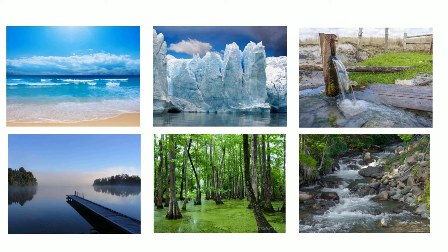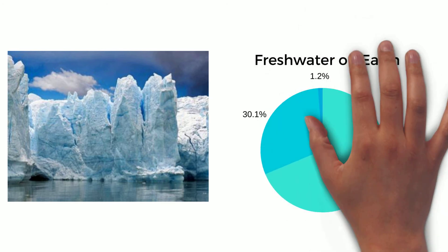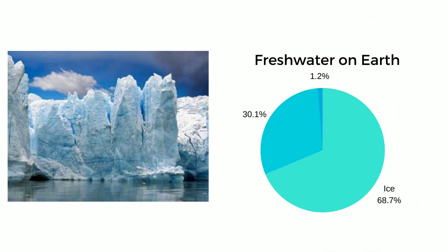So we've established that we have a ton of water on Earth, and all living things need fresh water to survive. But how much of this water is available and useful to us? Ice is the largest source of fresh water on Earth. It includes glaciers, ice shelves, and ice sheets. Ice makes up about 69% of all the fresh water on Earth, and it's all frozen, which makes it unusable.